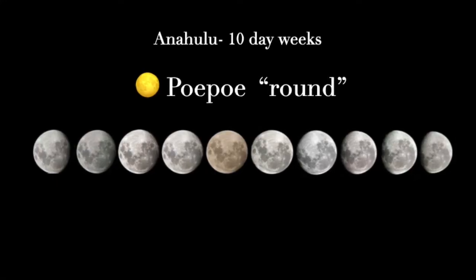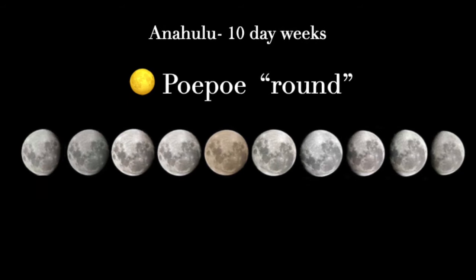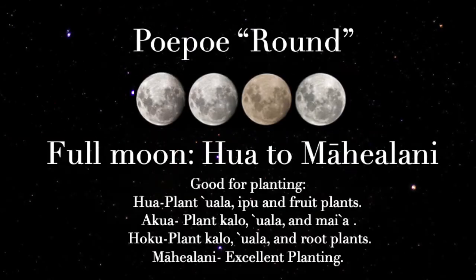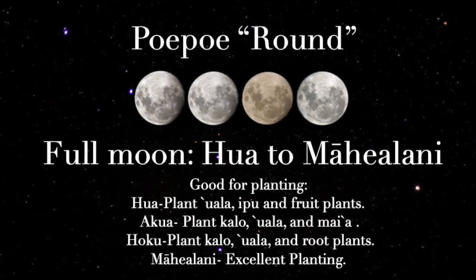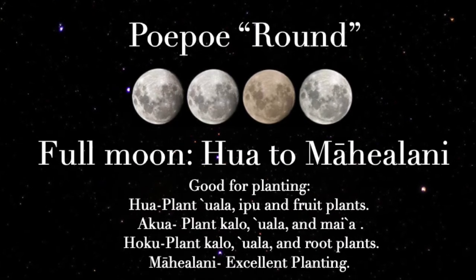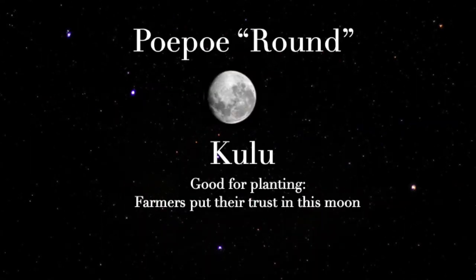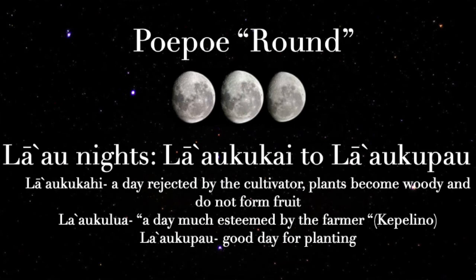During the second anahulu, Poi Poi, is when we find the full moon nights. Traditionally in Hawai'i, there are a few full moon nights. Most of these moon phases are good for planting, especially those around the full moon, or Māhealani. The only moon to watch out for is the first of the La'au moons, La'au Kū Kahi. This isn't the best day for planting and should be avoided.